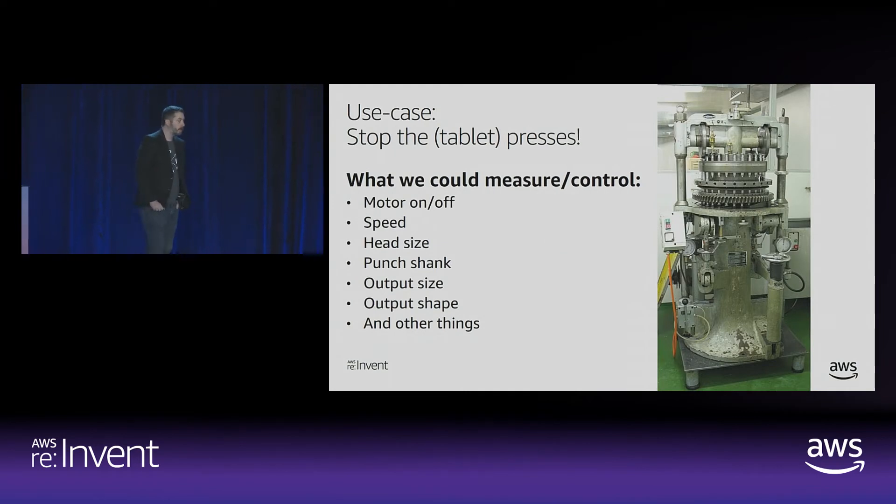Let's take an example — a tablet press. It takes active ingredients and coatings, presses them into tablet form, and expels them into a basket. This one is about 40 years old and exerts 250,000 to a million tablets per hour. But if you look at the photo, you just see a pressure gauge, a motor control, a controller engine — not a very smart device. There's a lot you might want to see: motor on/off, speed, output size, all that sort of stuff that's really trapped within the knowledge of that controller.